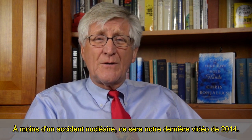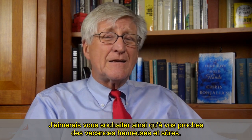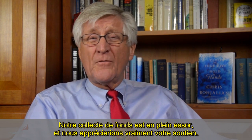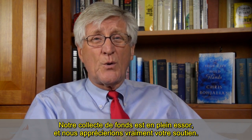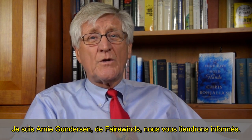Well, barring a nuclear accident, this will be our last video of 2014. I'd like to wish you and yours a happy, safe holiday. Our fund drive is in full swing and we would really appreciate your support. I'm Arnie Gunderson of Fairwinds. We'll keep you informed.